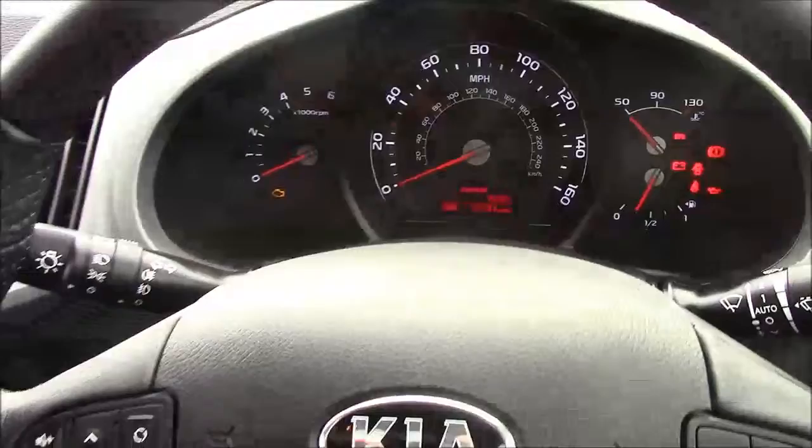Thank you for watching this vehicle today. Just a quick reminder that this vehicle does come with the remainder of the Kia 7-year warranty. For more information or further specifications on this vehicle, please don't hesitate to click on the link in the video.